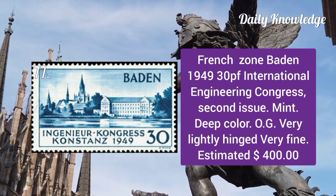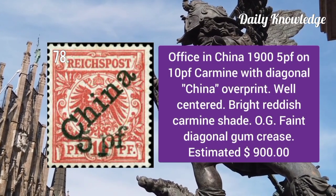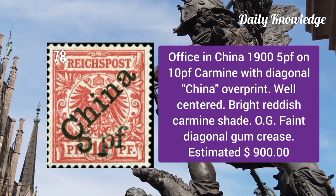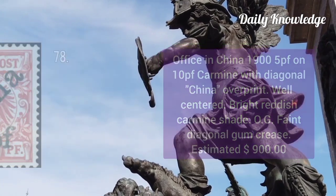French Zone Baden 1949: 30p International Engineering Congress second issue, a mint example with deep color and original gum. Office in China 1900: 5p on 10p carmine with diagonal China overprint, well centered with bright reddish color.